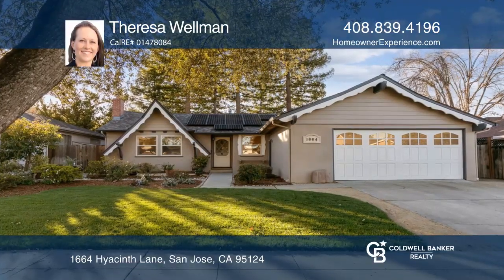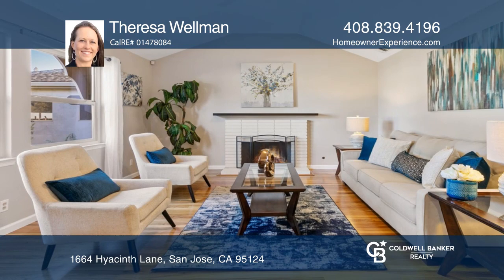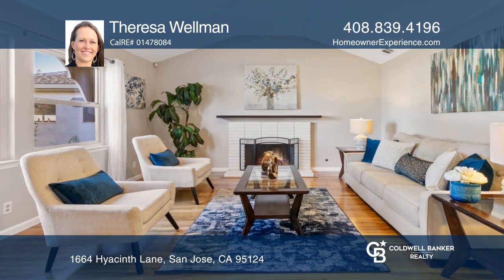This three-bedroom plus office home offers a vaulted ceiling living room, a wood-burning fireplace, and gorgeous hardwood floors.